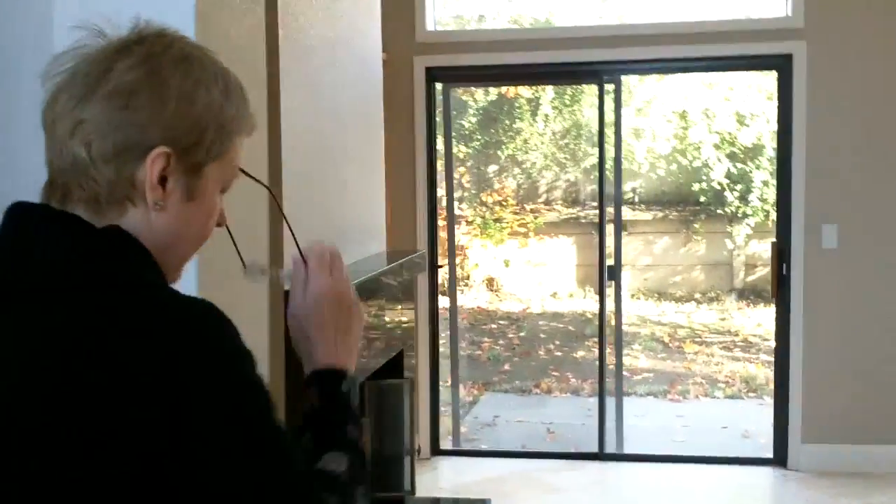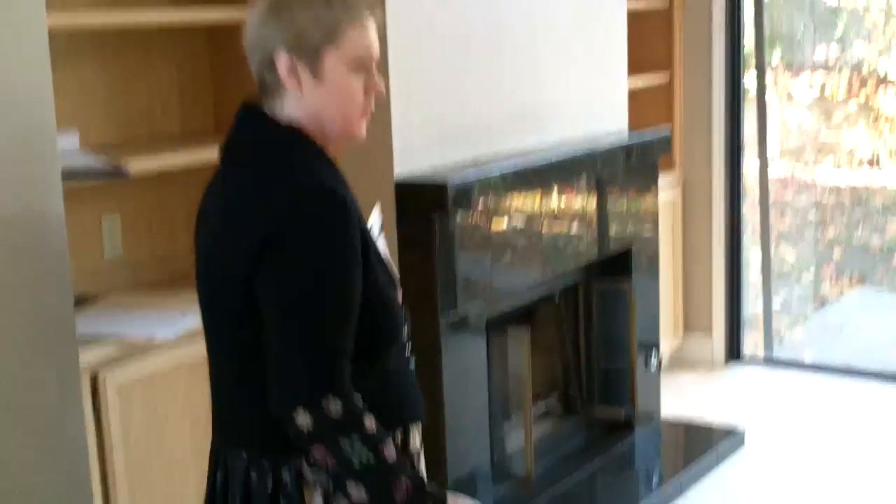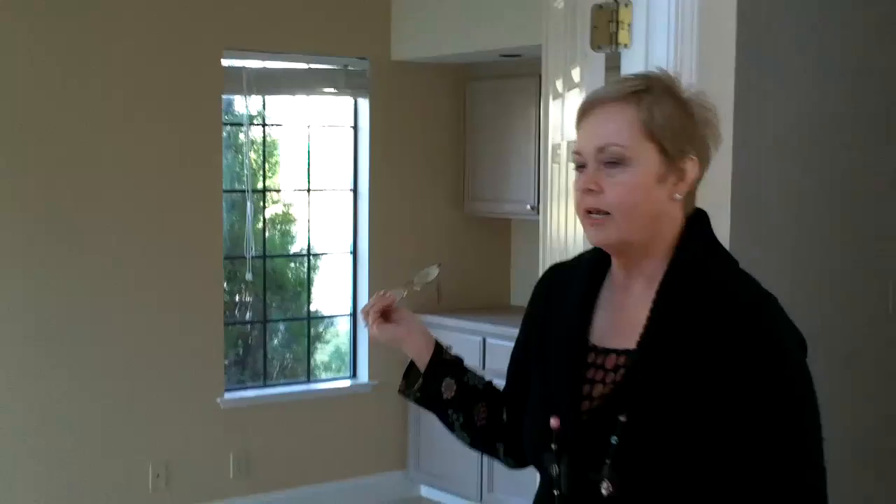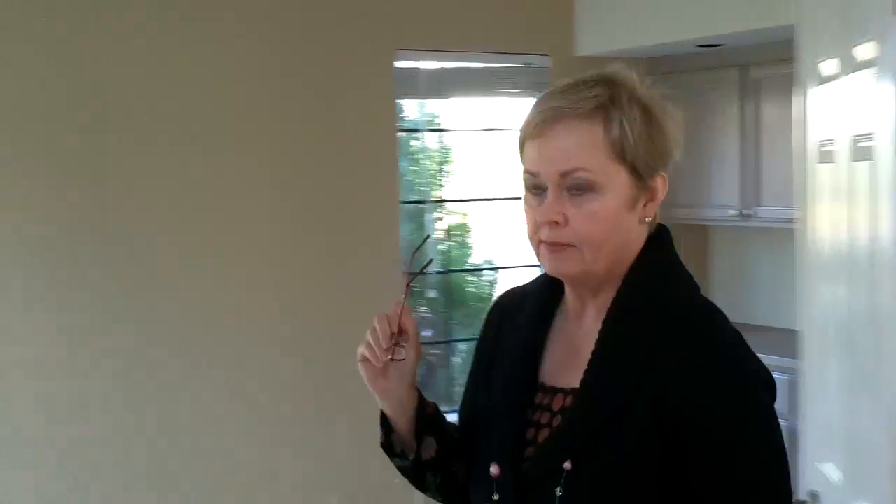California. This home we're looking at is approximately 2,583 square feet. It has a formal living room with a fireplace. Let's go look. It has a formal dining room with a fireplace. It has a den off to the other side, and three bedrooms. The den could possibly be converted to a fourth bedroom.